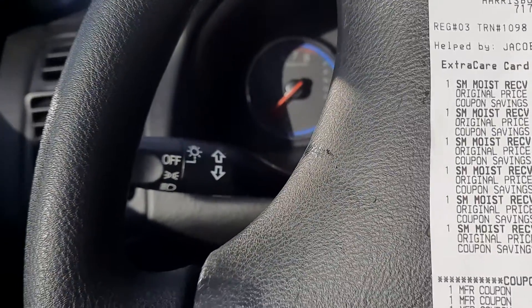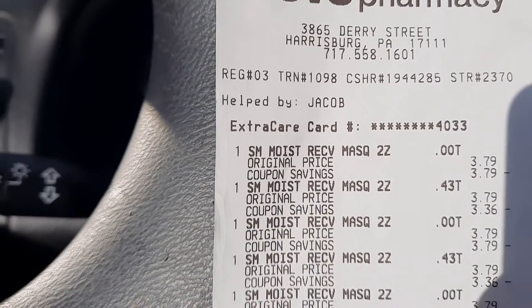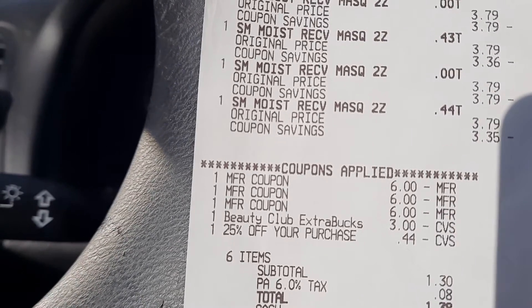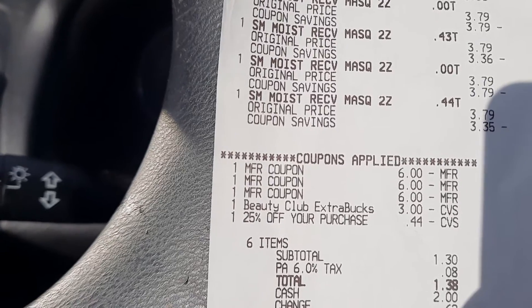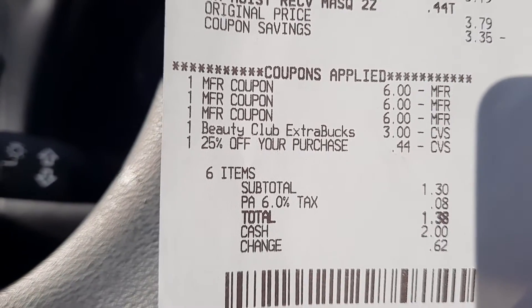Okay guys, so as promised, I'm back in the car and I just want to share my receipt with you to show you the breakdown and exactly how I got to that total. So as you can see, each mask was $3.79 — there are six of them that the cashier rang up. Here's where the coupons came off: I had three $6 coupons, I had $3 in extra bucks, and then the 25% off came off at the very end — that only took off $0.44, it's just the way the system works. But that's fine because I only paid $1.38 for six masks.